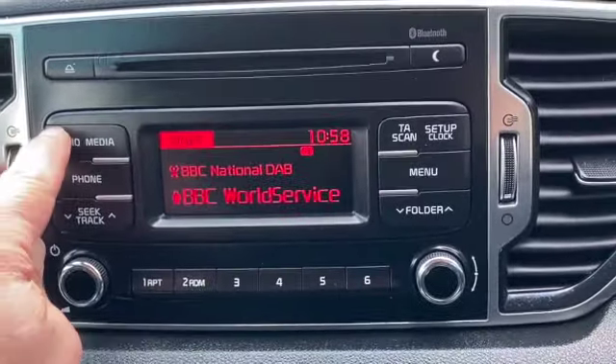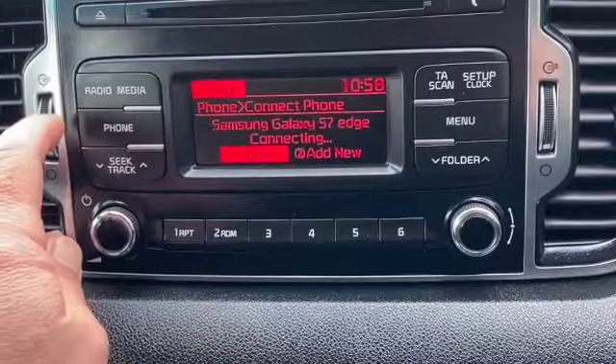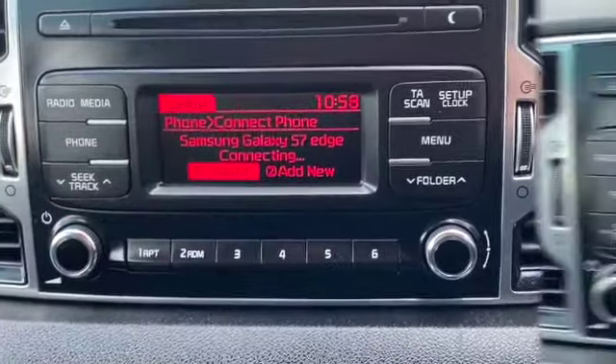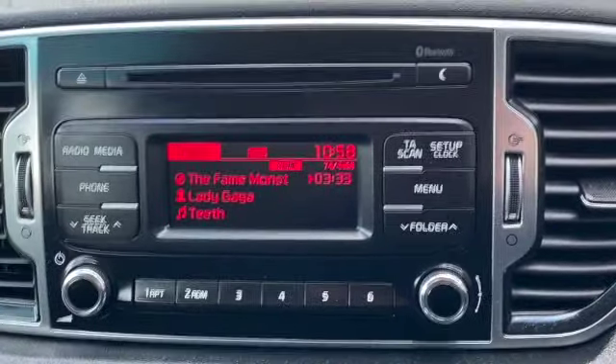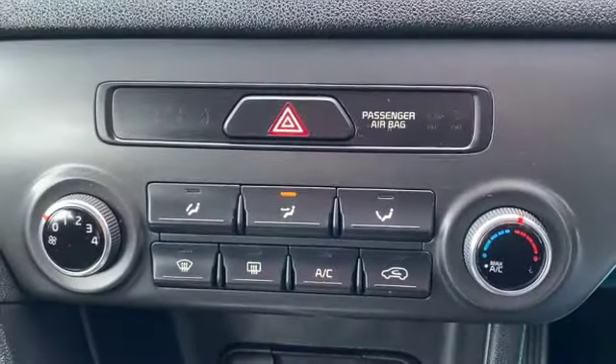There's the radio and CD player - it's got DAB, AM and FM. You've got Bluetooth, and I can plug my phone into it so it'll stream via the USB port and use my phone as an iPod.